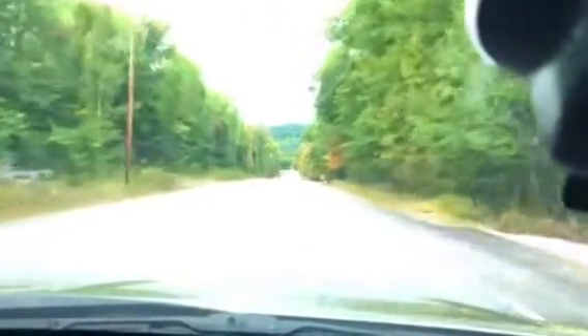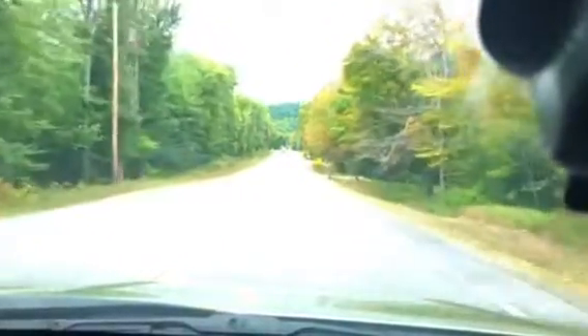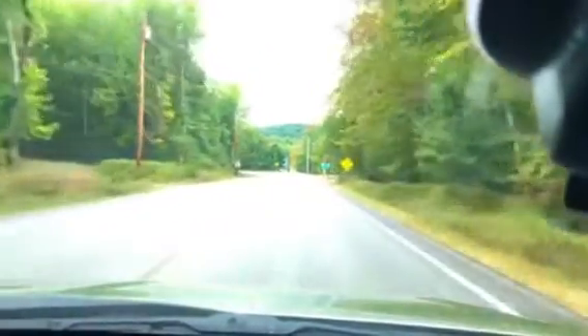I thought I'd turn the camera on for just a minute. I'm thinking about what I'm going to be making when I get home. The leaves are turning a little bit more as we head further into the Oxford Hills range here.